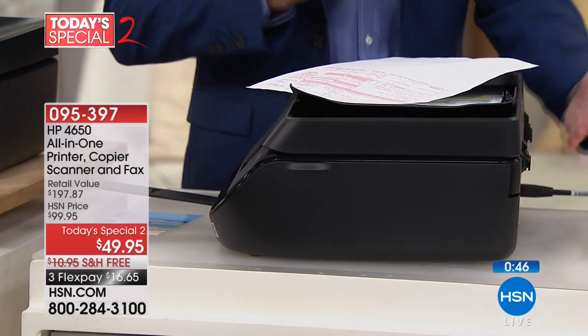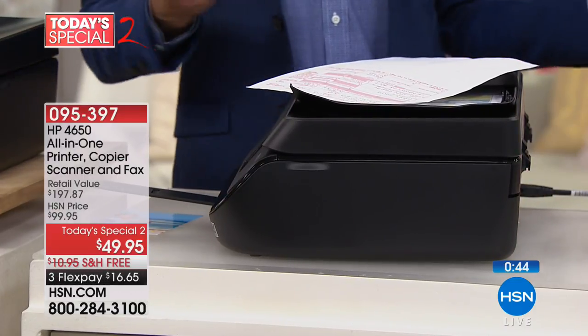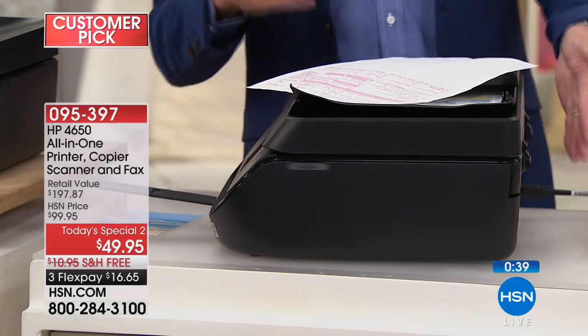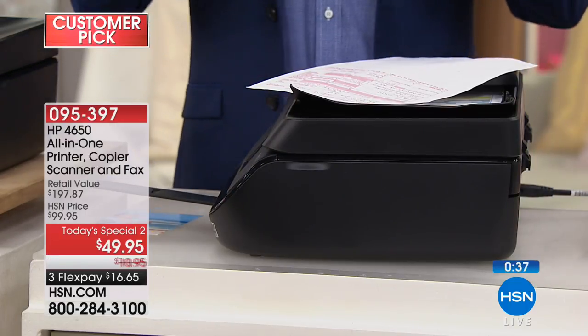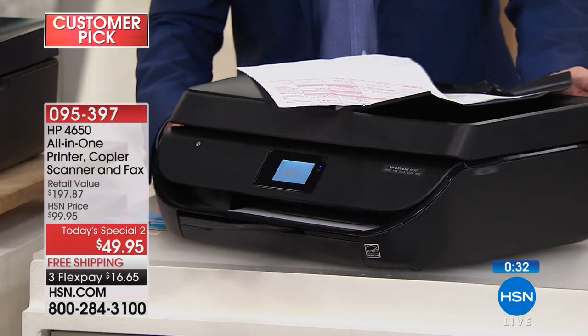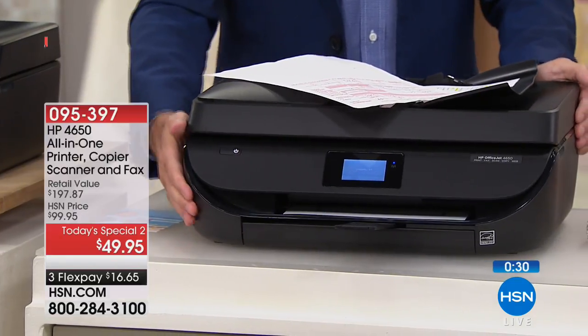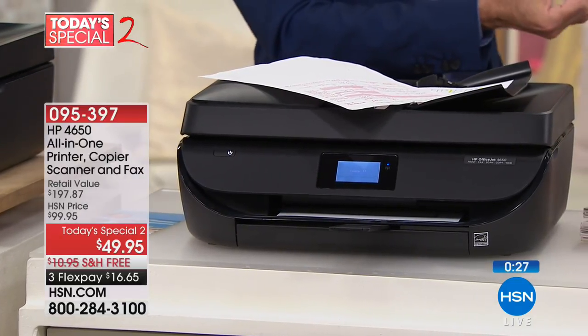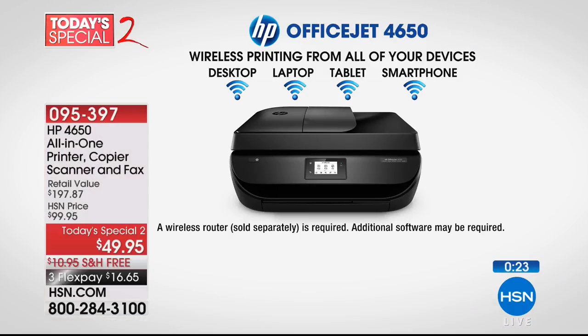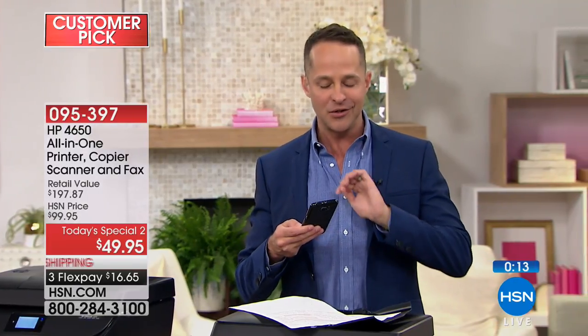It'll fit flush against a desk or wall whether it's in the kitchen or main room of your house. Because it has HP ePrint, you can print from any device — if your daughter has a Mac, your husband has an Android tablet, and you have an iPad, you can all print to this one printer. Last demo: there's a great app called the HP Smart App for iPhone and Android.